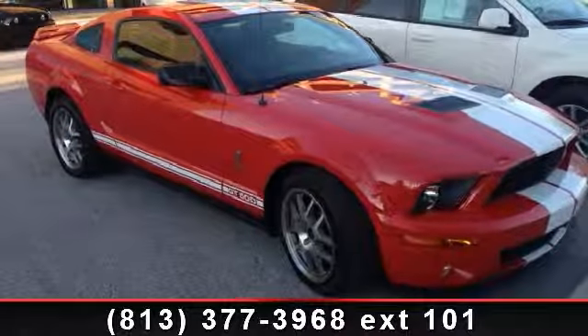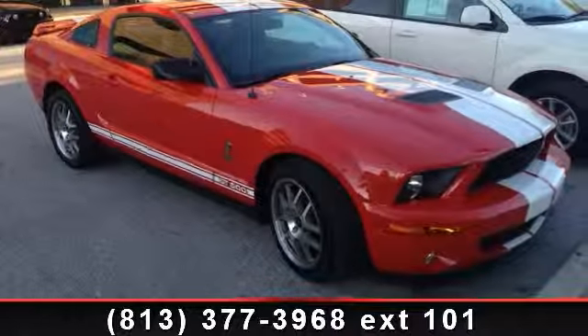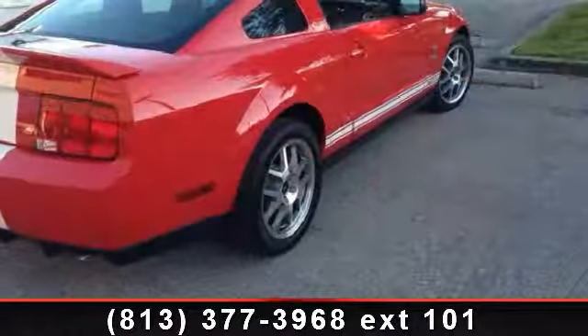Presenting the 2007 Ford Mustang. If you are looking for an automobile with great features, look no further.